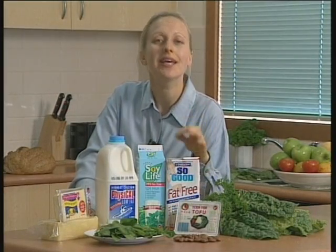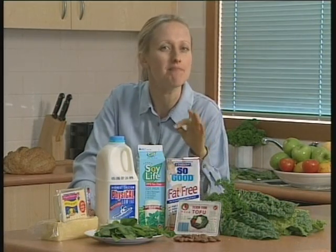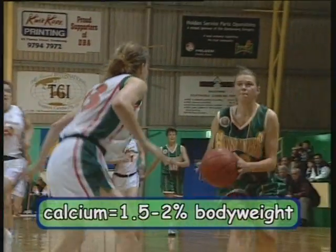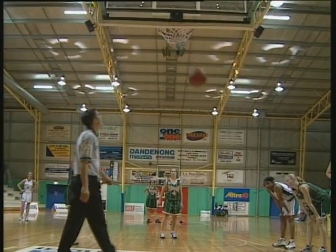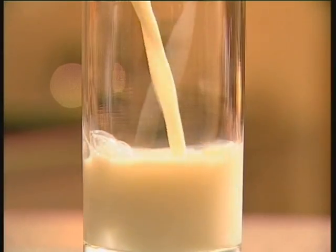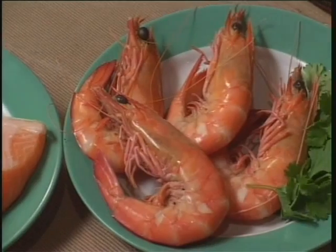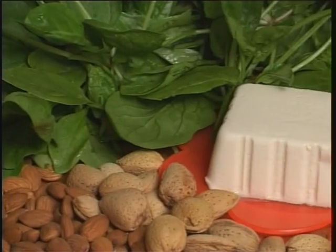Of all the minerals in the body, calcium seems to be the one that attracts the most concern — there just isn't enough of it in many people's diets. Calcium makes up about 1.5 to 2% of our body weight, nearly all of it in the bones. What's left over is used for the functioning of nerves and muscles, blood clotting, and helping some enzymes and hormones to perform effectively. Good sources of calcium are milk and dairy products, some fish and seafood, and plant foods such as soya bean curd, almonds and spinach.